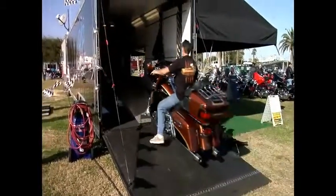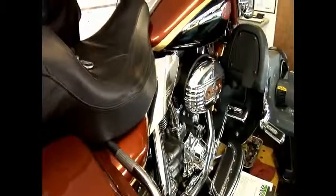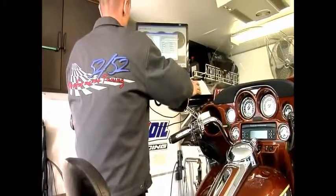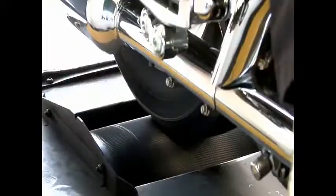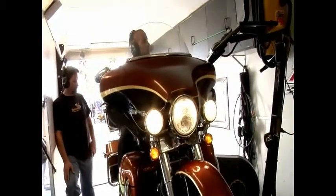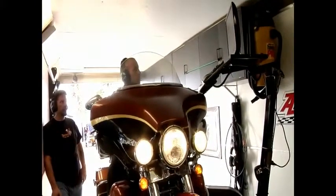Now when you do a diagnostic tuning on a bike, what exactly are you looking for? Well, we're looking at horsepower and torque, and more critical is our air-fuel ratio. Guys just can't leave their bikes alone — their air cleaners, their exhaust, etc. So what we have to do is go in and rejet or remap them. We use the AMZOL air filters and we see a four to five horsepower increase with those.